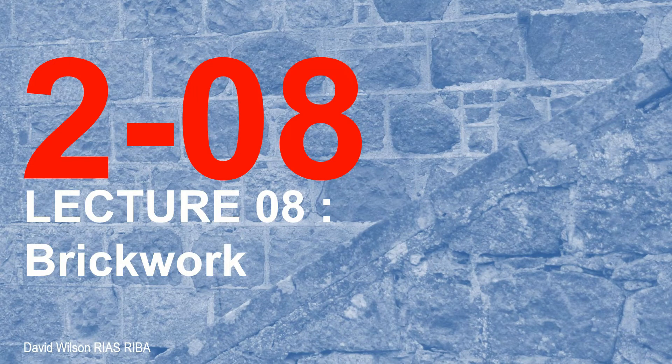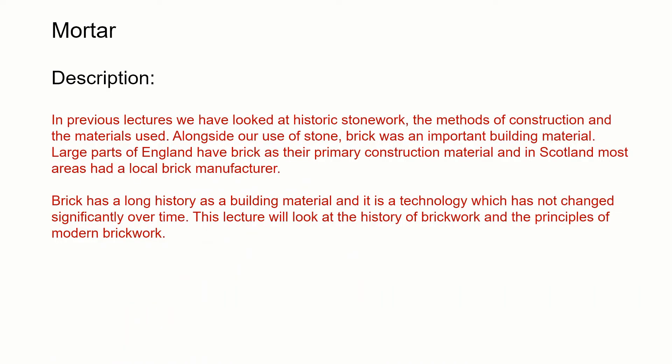Hello and welcome to this the eighth lecture in the series of lectures on building technology. This lecture will look at brickwork. In previous lectures we looked at historic stonework and the methods and materials used in its construction. But alongside stone we have to consider brick — it's an important building material. We have large parts of England and the remainder of the UK that have brick as their primary construction material.